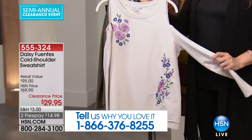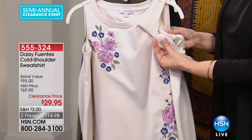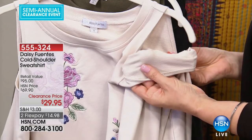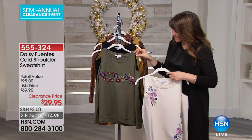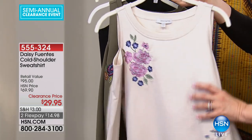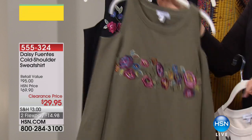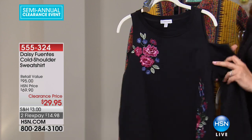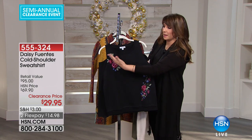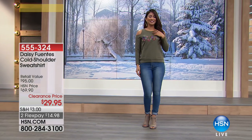Moving now to the Daisy Fuentes Cold Shoulder Sweatshirt — this is the blush color. Let me quickly show you the inside: French terry, super soft and delicious. Not a fleece — French terry. It's going to work for you in a lot of different environments. The embroidery is a little bit different on each color: on the blush it's at the shoulder and waist; on the olive it's straight across; on the black it's a corsage placement going all the way down the side — very slimming. Under $30 and a fantastic deal.